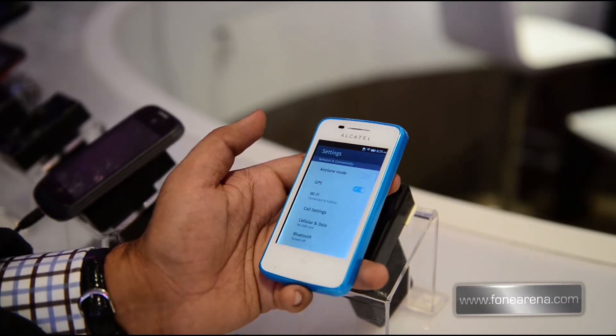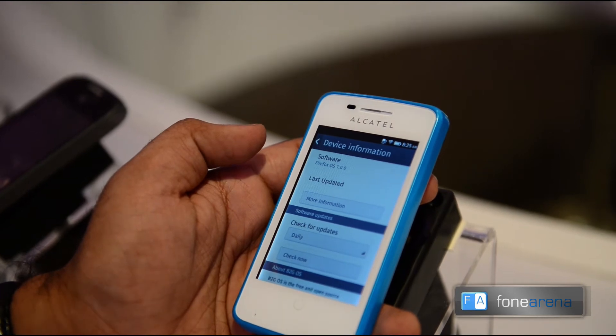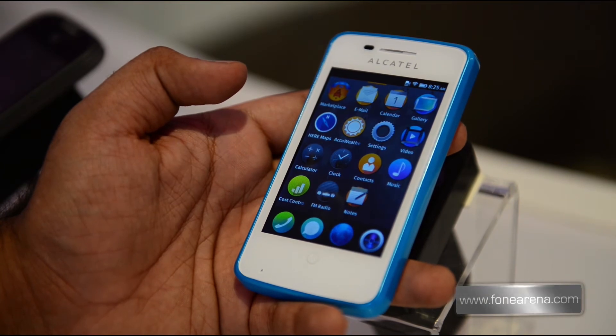Let's go into the settings. It says Firefox OS 1.0. So that's a quick look at the settings. It has 3G data as well as Wi-Fi.